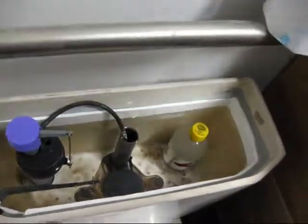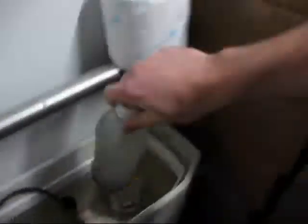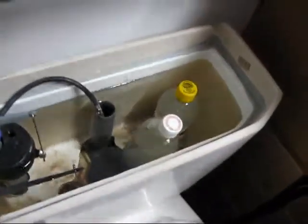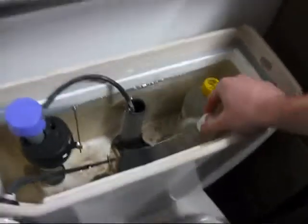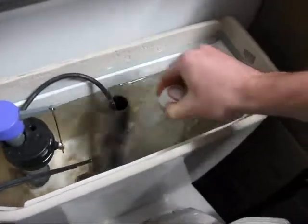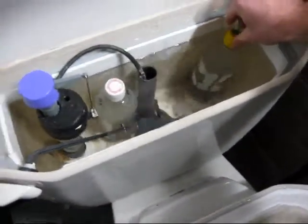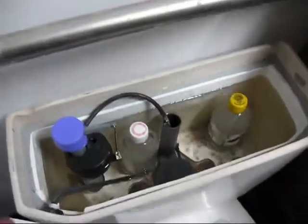That's 500 milliliters per flush saved. Ready. Yeah, you want to try and keep it away from that because that's actually the flushing mechanism there. I see. So you just put it on the other side over there. Yeah. It should work. And another thing we do, just to make sure we're not screwing up your plumbing, we do a test flush here.